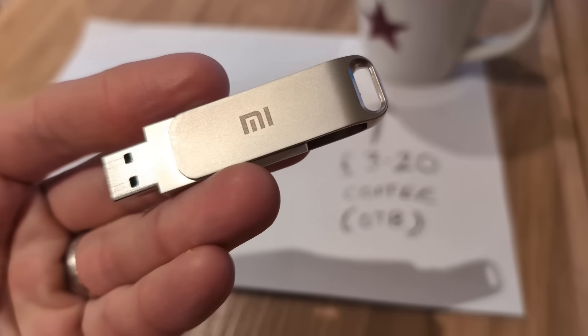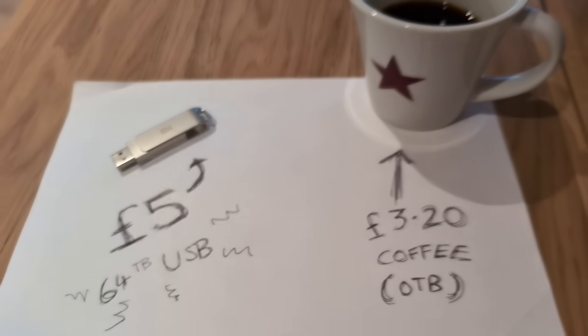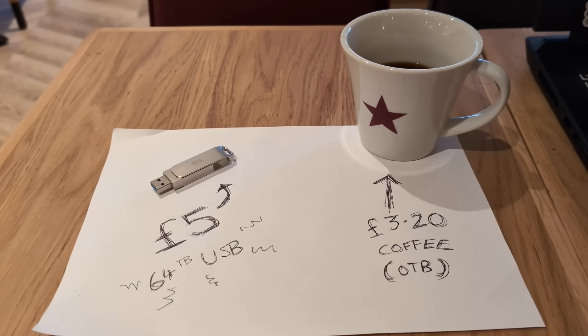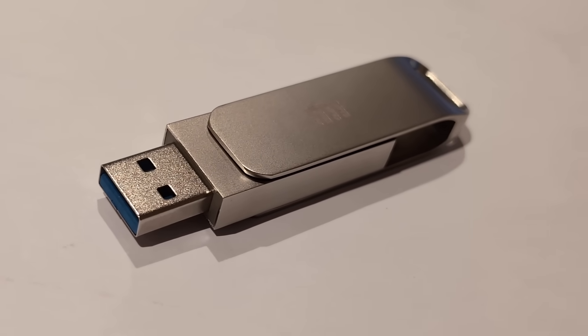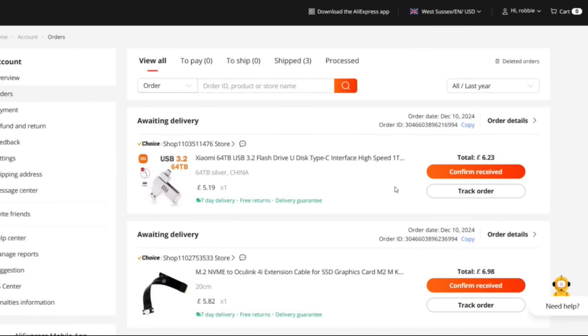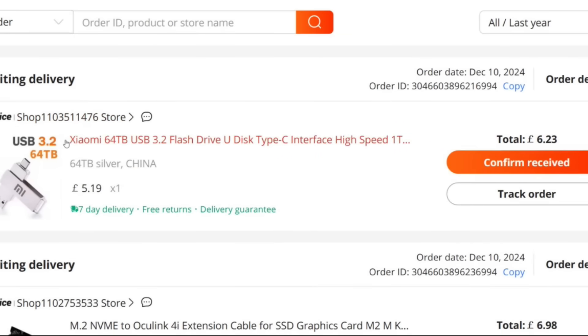Today I want to talk about one of the biggest scams in storage. USB drives like this are listed on AliExpress, on eBay, and now even on Amazon, promising insane value for money in terms of price per gigabyte — more appropriately, price per terabyte. This, apparently, is an Exome 64TB USB, and I purchased it for a fiver. A £5 USB that it says is not only an Exome product, but is 64TB.